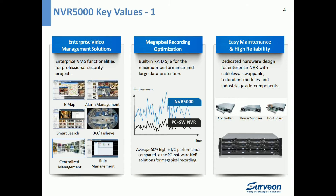Secondly, NVR 5000 is optimized for megapixel recording, with RAID levels 1, 5, and 6. It can deliver an average 50% higher I/O performance compared to a PC-plus software NVR, along with large data protection.